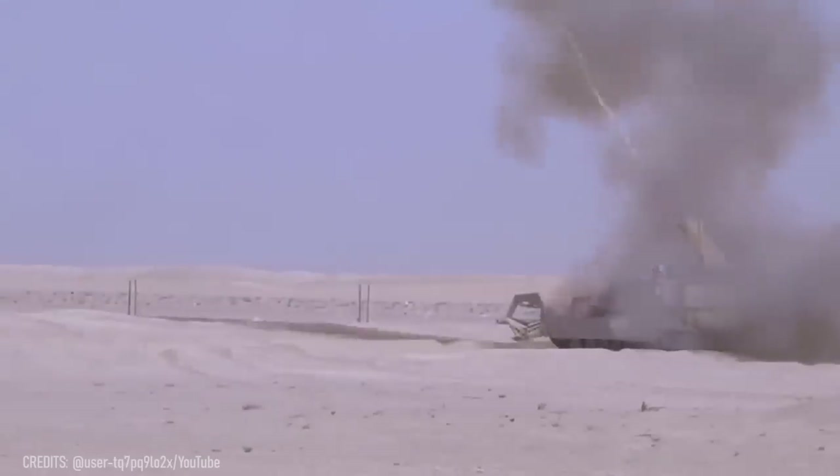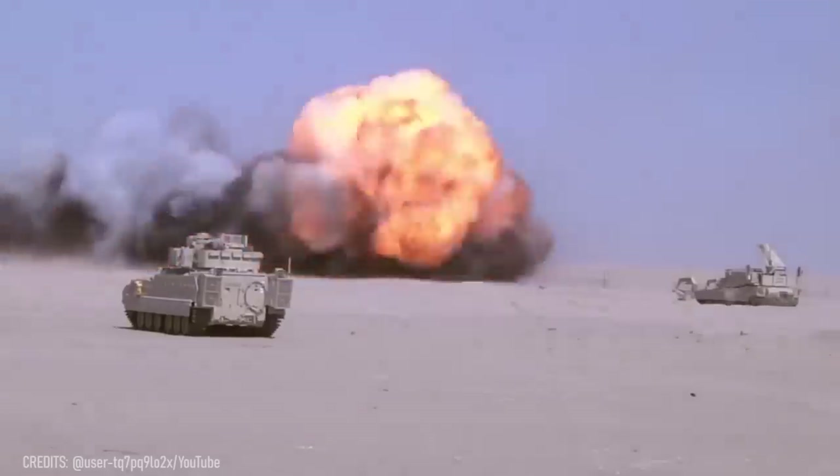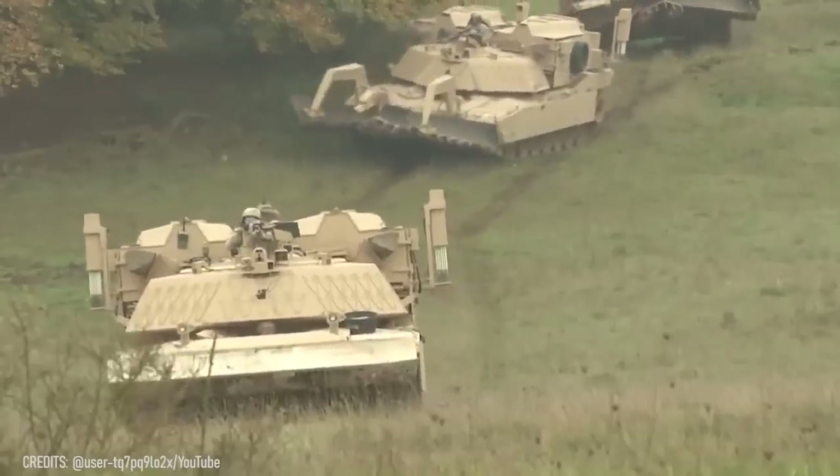The average cost of a single M1150 ABV is quite substantial at $16 million. However, this tank can save an army much more than that, so it's well worth the investment.